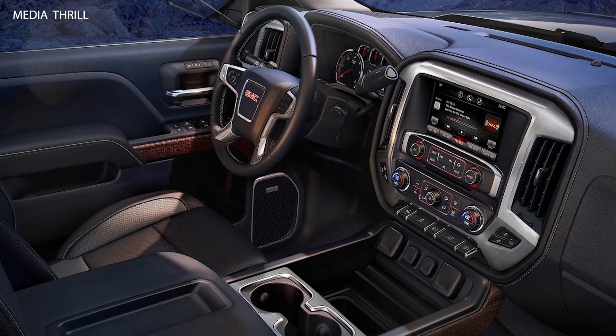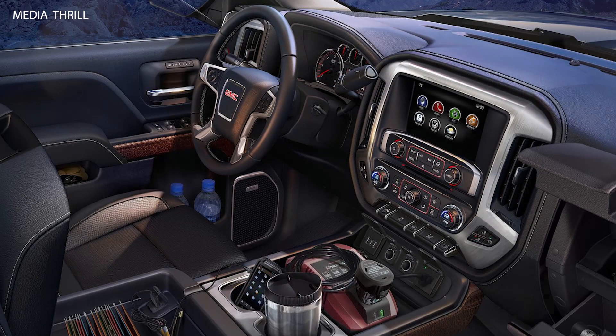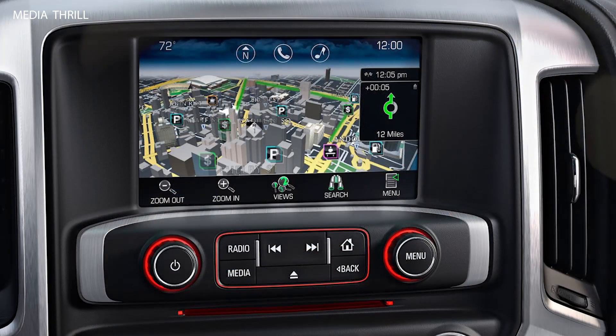Safety Features: it came equipped with a range of safety features, including available forward collision alert, lane departure warning, and rear-view camera systems to help prevent accidents and improve driver awareness. Long-term Reliability: the Sierra was built on a strong and durable frame, with quality construction and components designed to withstand heavy-duty use over time.